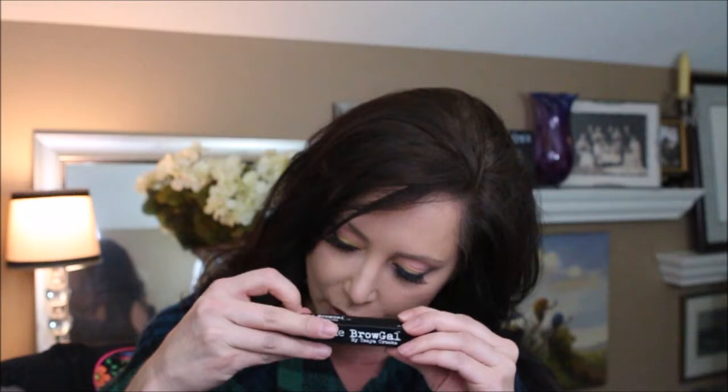Then we have the Brow Gal — this is a clear, water-resistant eyebrow gel by Tanya Crooks. I like that it's clear because I do pencil my eyebrows but I don't like adding color on top of color and having that look like a muddy mess. It's just a nice clear gel — you can shape your eyebrows and it works fantastic. This normally retails for $20.